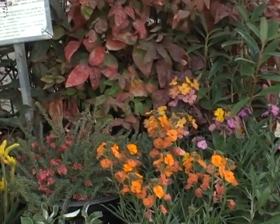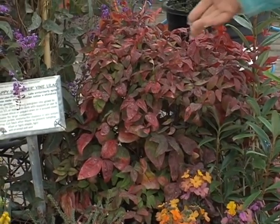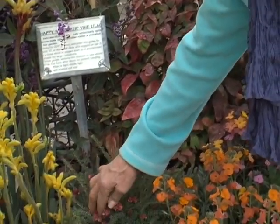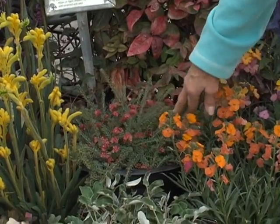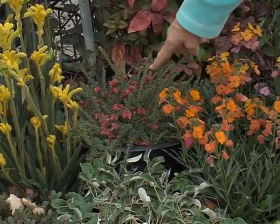Nandina — a wonderful, solid-state, tough, low-water-need plant. This darling little Grevillea down here, this one's called Coastal Gem. Hummingbirds absolutely love this one.